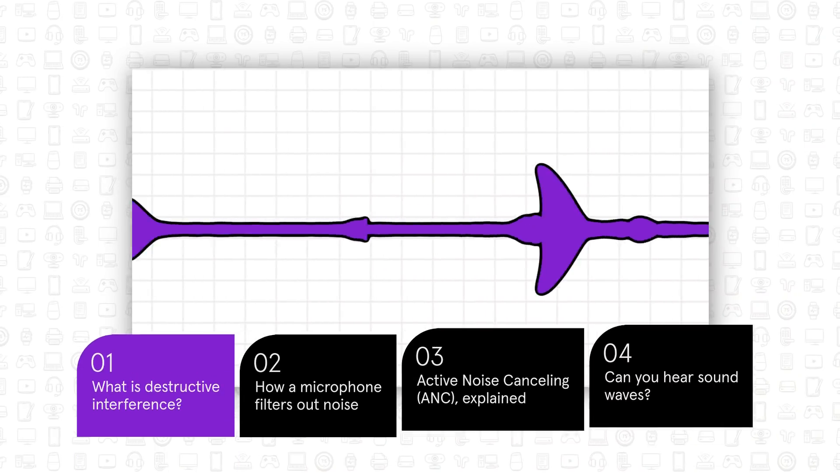Hi, I'm Caroline. If you've ever wondered how exactly that noise-canceling technology works, listen up. We're here to explain it. It has to do with sound waves.